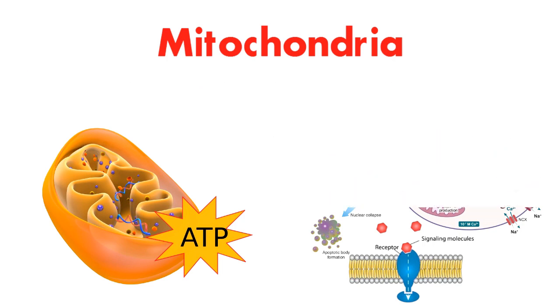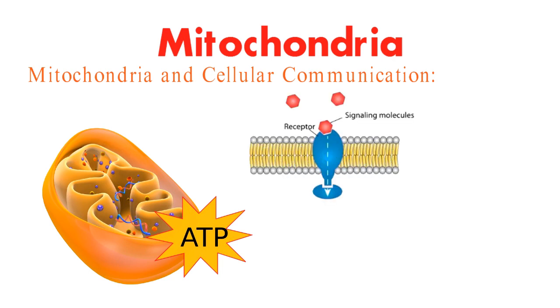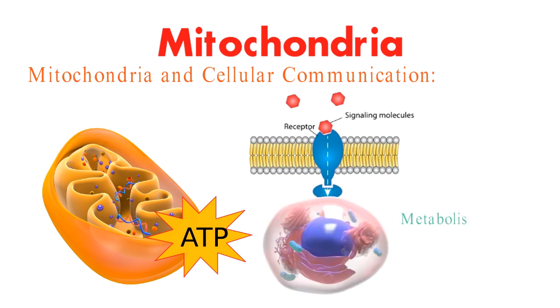Did you know that mitochondria also play a role in cellular communication? They release signaling molecules that influence various cellular processes, including metabolism, growth, and even immune responses. It's like they're not just power plants, but also cell phone towers.